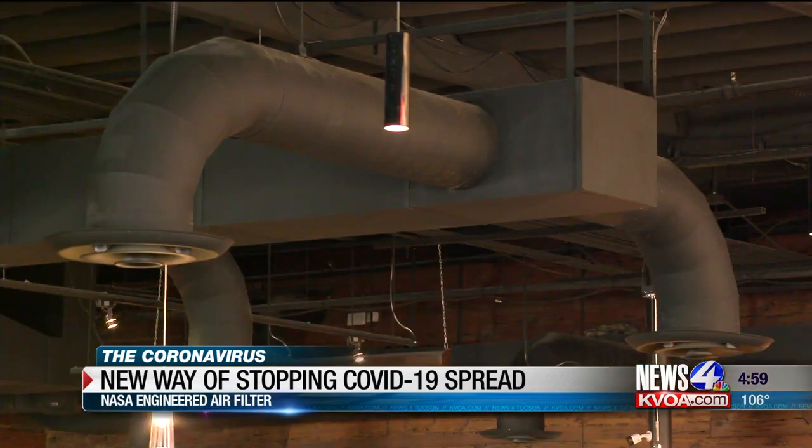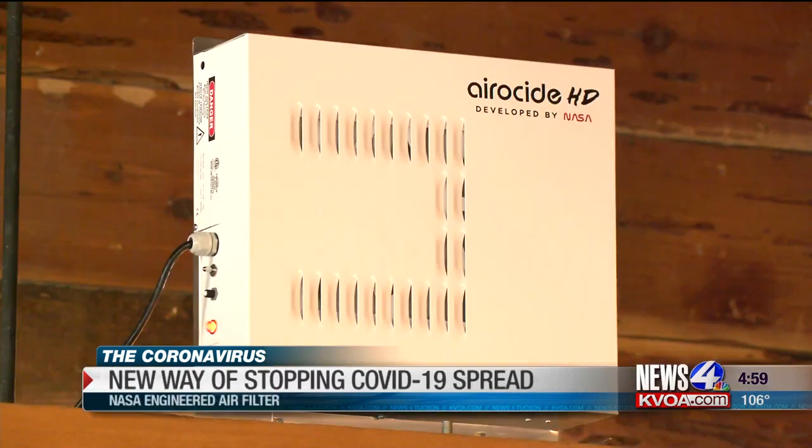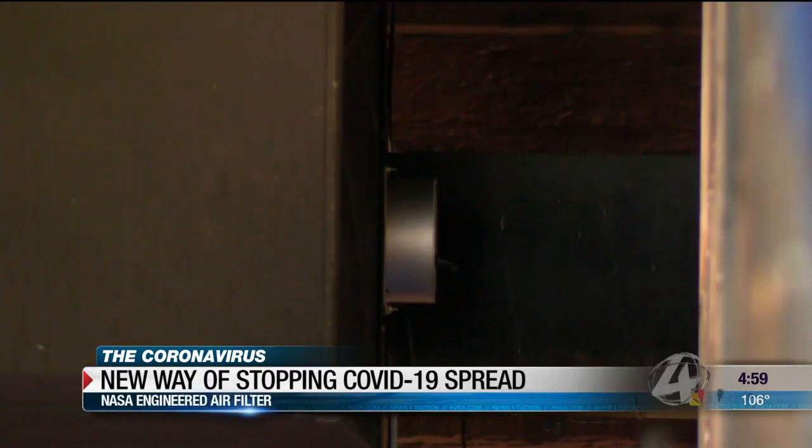Researcher Jason Fields says it removes pathogens from the air, and in this case, COVID-19. It was developed by NASA to solve an issue they were having in terms of producing food in a contained environment for a planned mission to Mars. It was later found — they licensed the technology for commercial use in 2003.